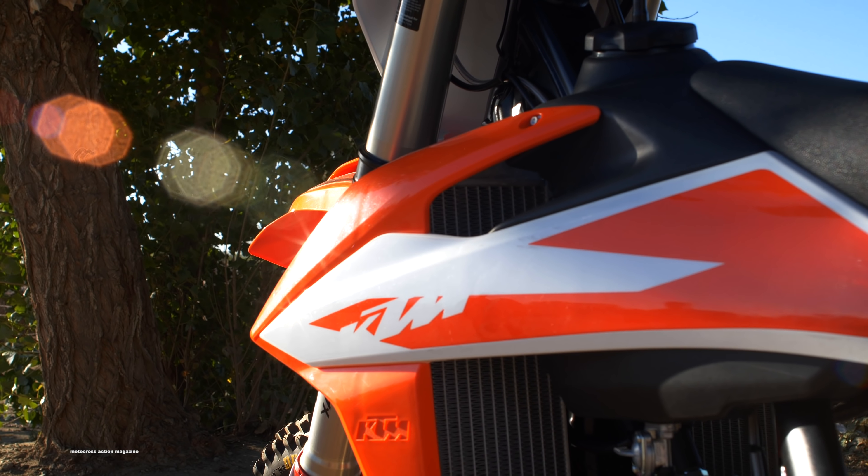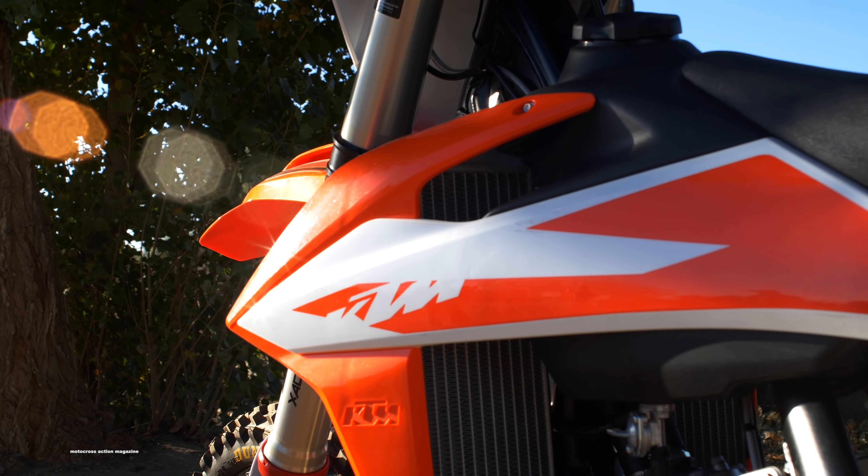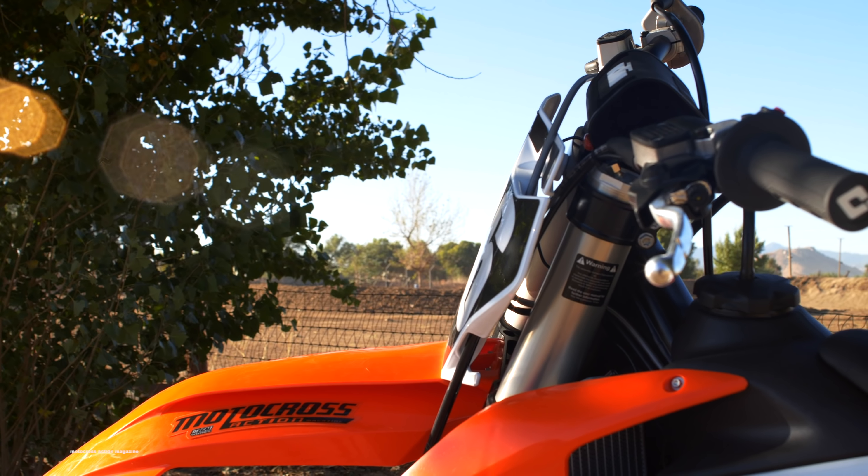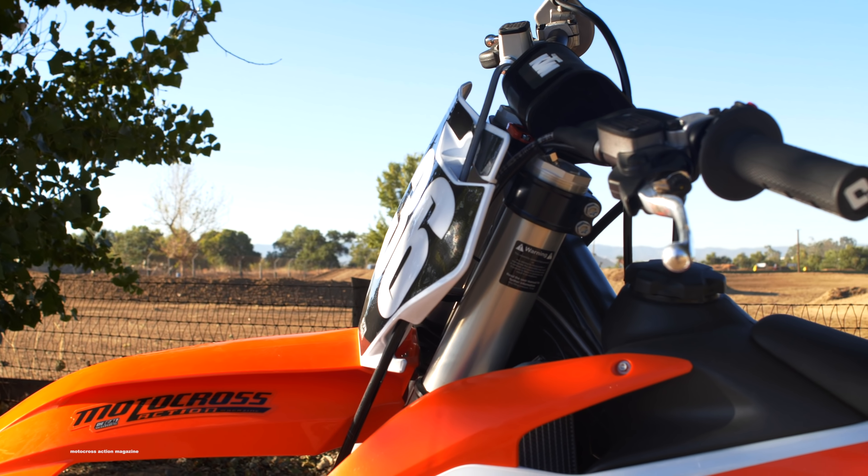The KTM 125 SX only got a few updates for 2020. There's a new fork piston and a new setting in the XACT WP forks, and the shock also got a new setting and a new compression adjuster for improved tuning.